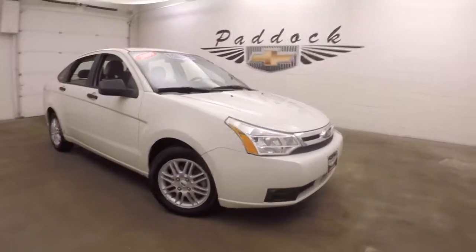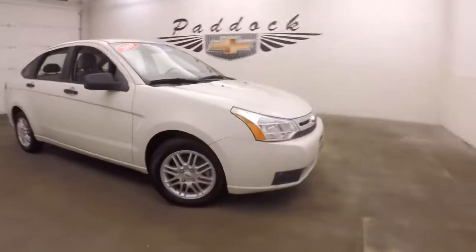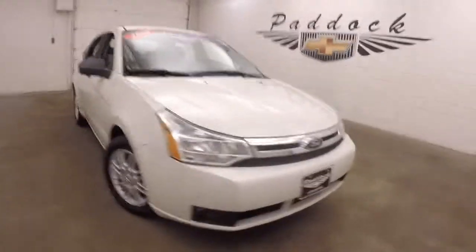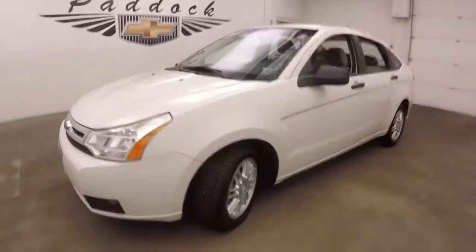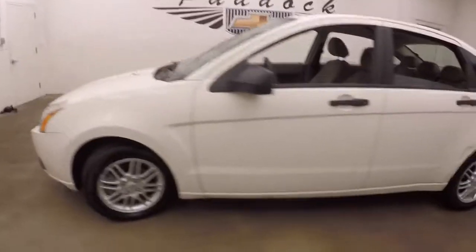2009 Ford Focus, nice white paint — there's a good value car. Alloy wheels, tires are pretty much brand new.